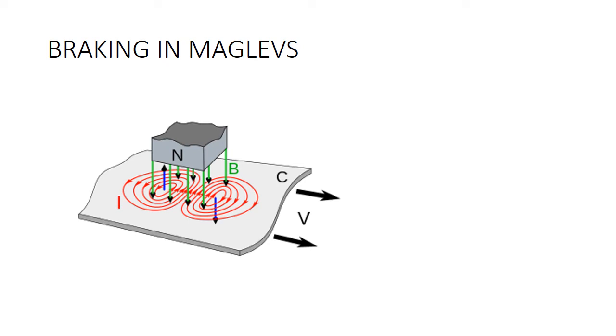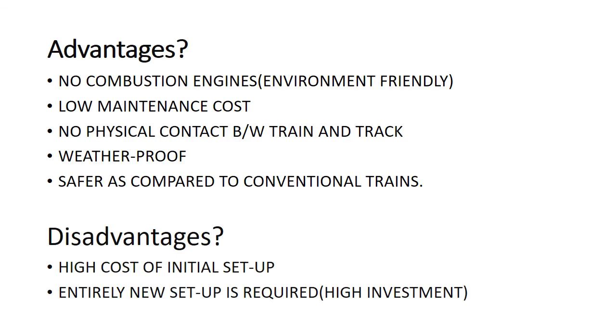We have seen how maglev trains levitate and propagate, but how do they brake? The braking system utilizes the formation of eddy currents. Eddy currents are developed as there is relative motion between the train and the magnets on the track, due to Faraday's law of induction. By Lenz's law, the current will produce its own magnetic field that will oppose the applied field. The train experiences a drag force due to this magnetic field, and the force is proportional to velocity, which makes the train slow down.